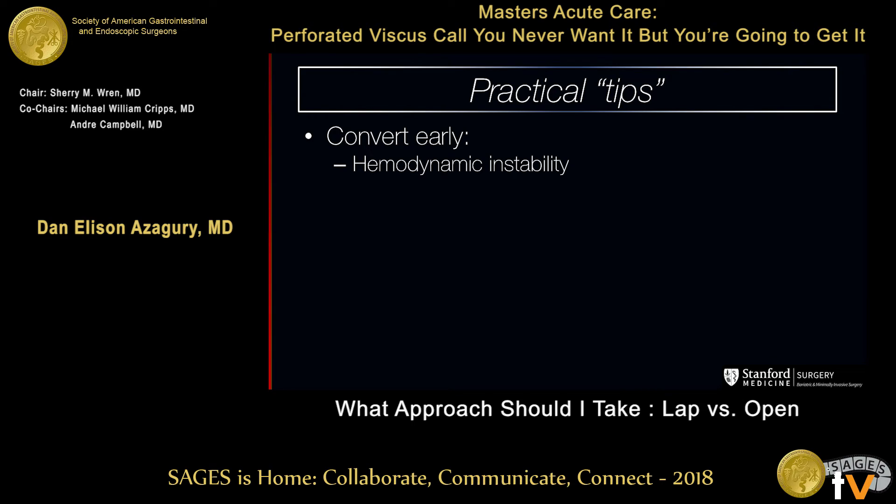Convert early. I've converted after 30 seconds. You put the scope in and even with pressure of 18, there's like one centimeter between the bowel and the abdominal wall — you're not going to see a thing. Don't fight it. It's not because you said you were going to try laparoscopically that you have to keep at it longer than you need.